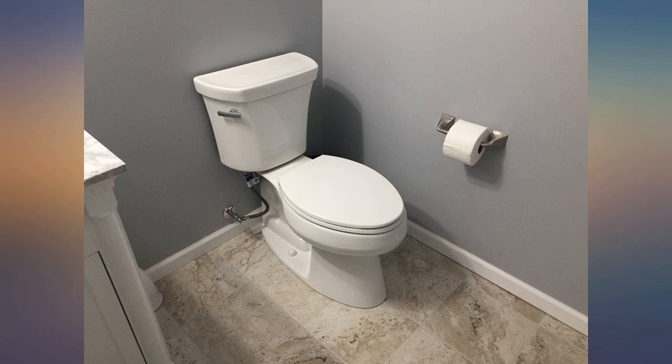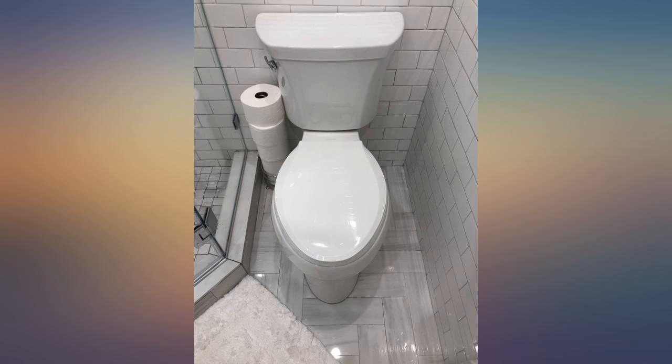I love everything about the Kohler comfort height toilet. Excellent flush action with a very small amount of water. Considering replacing the other three toilets in my house.